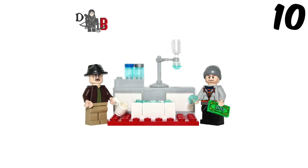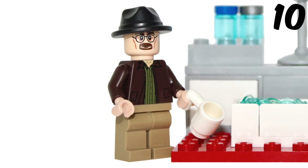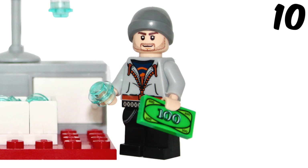Starting this list off we have Walter White and Jesse Pinkman from Breaking Bad. This has a little build with it but we're only going to be concentrating on the minifigs. Walter White has a custom printed face which looks really cool and professional. He's got a cool jacket on and the green shirt underneath. Jesse has a really cool body printing — I like the orange, blue and grey.